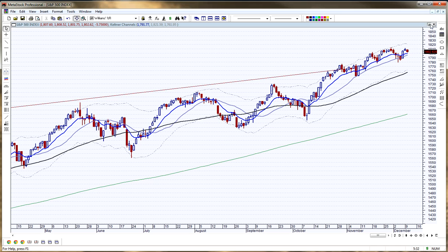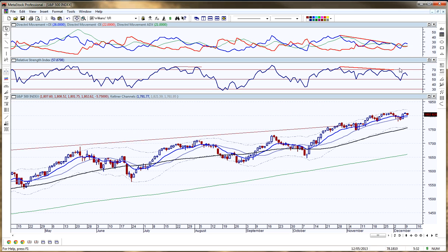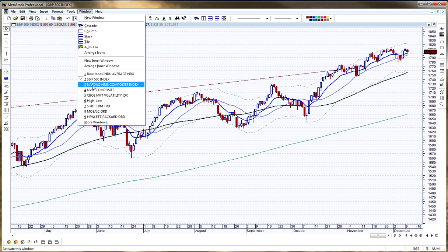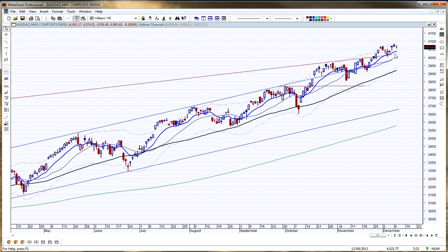Let's take a look at the S&P 500 — about the same. We're continuing to get the divergences, that hasn't changed. This pulled back more than the Dow, and it hasn't pulled down as much as the Dow did.